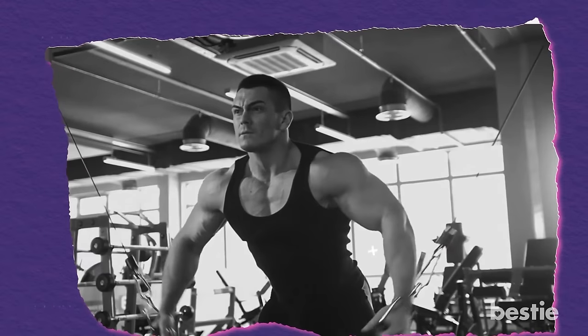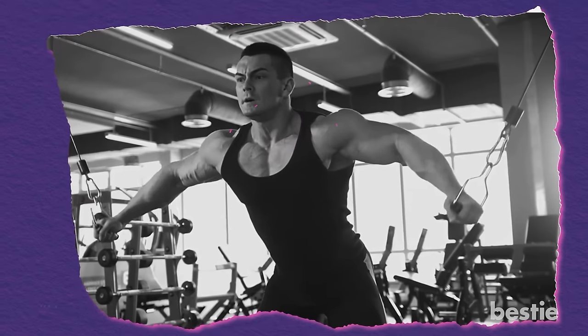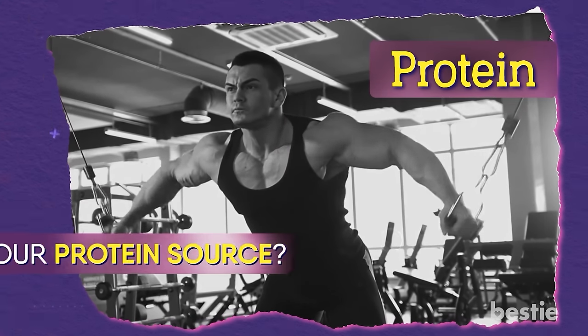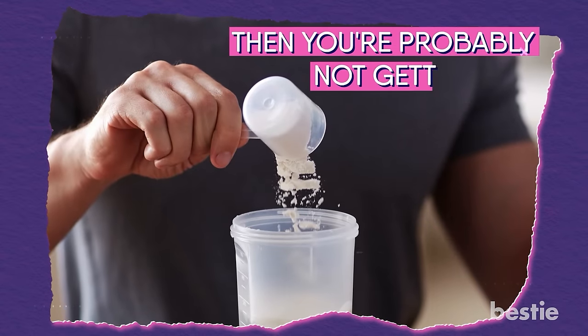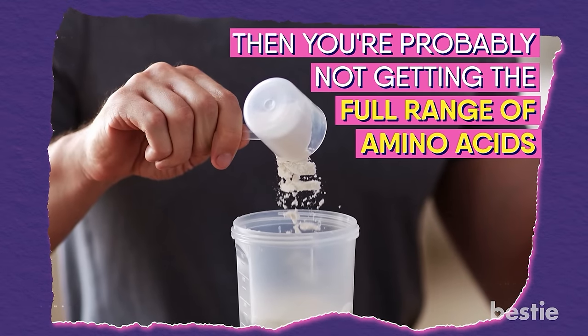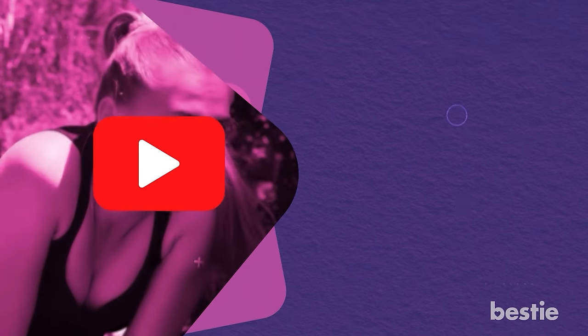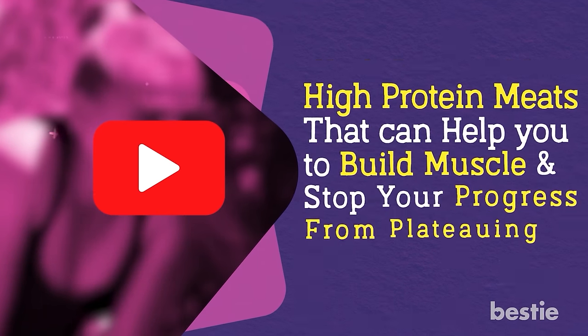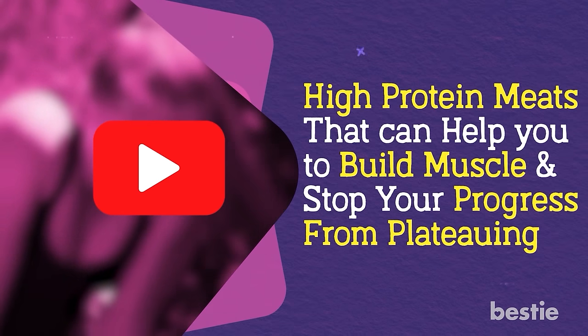Hey there! Constantly upping the weight at the gym can be really impressive, but you need to supplement those efforts with protein. What's your protein source? If your answer is powder, then you're probably not getting the full range of amino acids. You need real food to prevent exhaustion. In today's video, let's discuss high protein meat that can help you build muscle and stop your progress from plateauing.